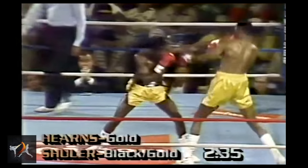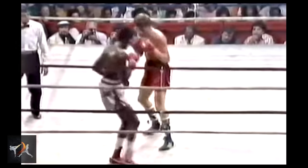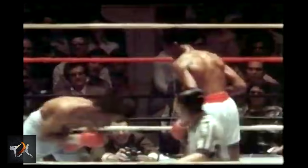Hearns began his career as a stylist, using footwork and timing to set up his lightning-fast jab. Much like his hero Muhammad Ali, Hearns would use a cross step to circle to the inside, throwing out his jab elbow first.